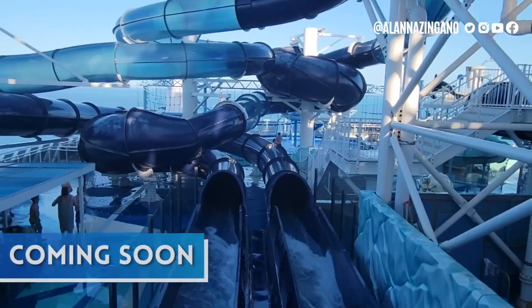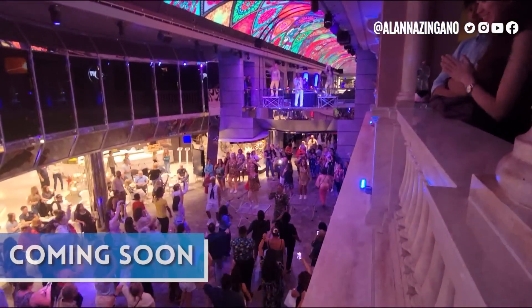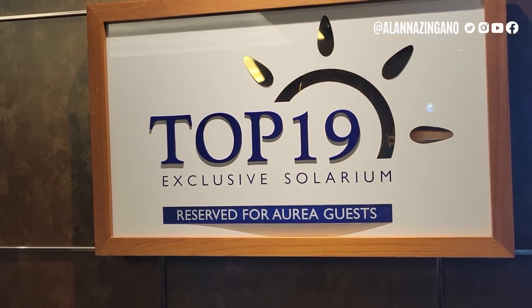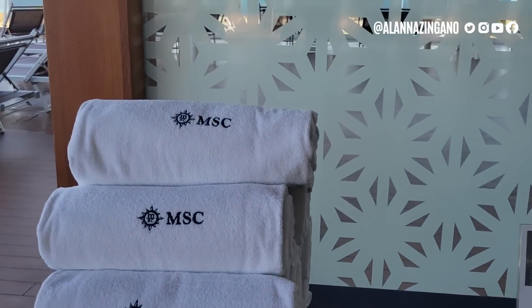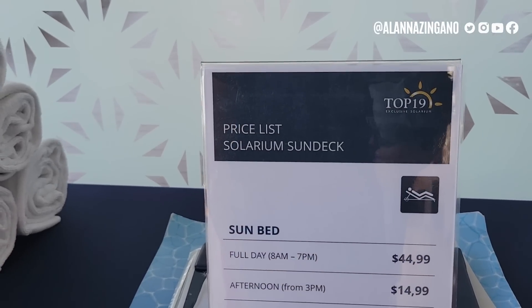Before I accidentally fall into one of these whirlpools, let me tell you: Top 19 is an exclusive area for Aria guests. Pretty cool that they get to hang out here. There are also sun beds and loungers that you can rent, and I'll go ahead and show you the pricing list. There are some additional discounts after 3 PM, which is pretty cool. All day, 8 AM to 7 PM, is $44.99.